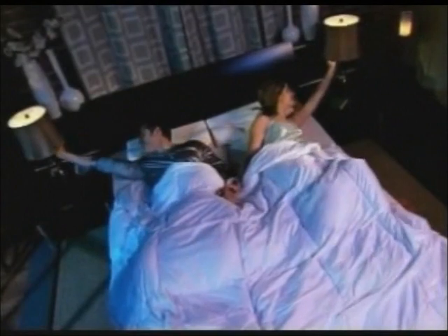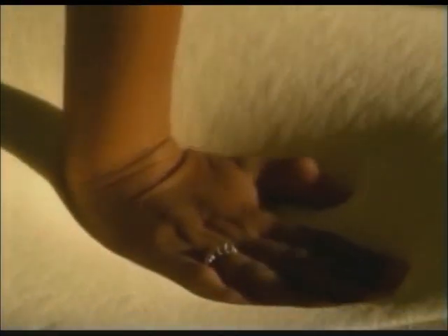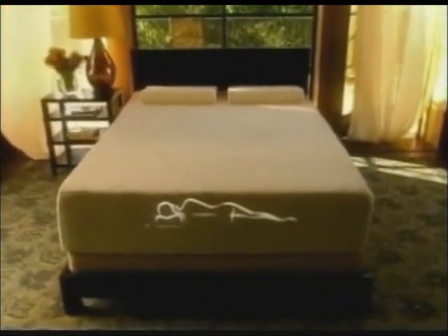Imagine your stress just melting away the moment you slip into bed. The pressures of life, gone. Now imagine Tempur-Pedic from Levin Furniture — patented features that cradle your body from head to toe, absorbing pressure and responding to every curve of your body. Beyond relaxing, this is refreshing, restorative sleep. This is Tempur-Pedic at Levin Furniture.